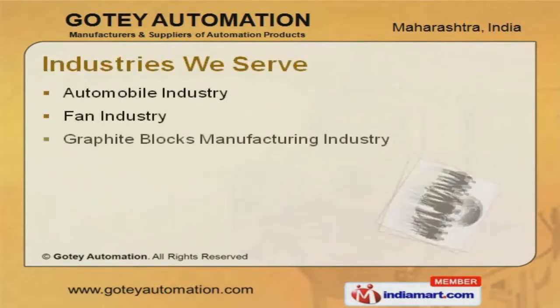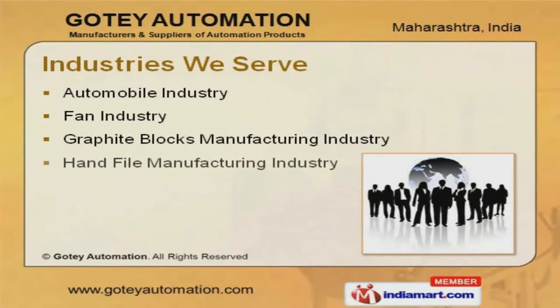Automobile, Fan, and Granite Blocks manufacturing industry are some of our application areas.